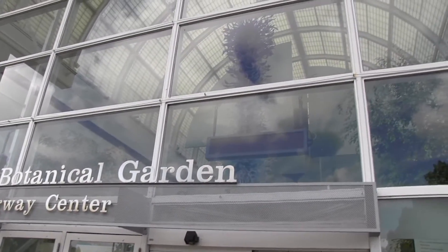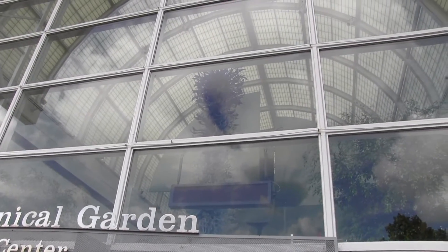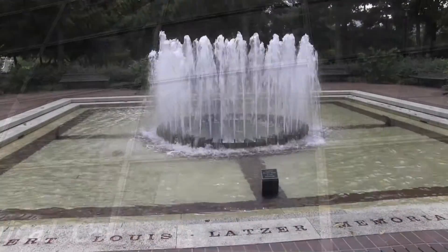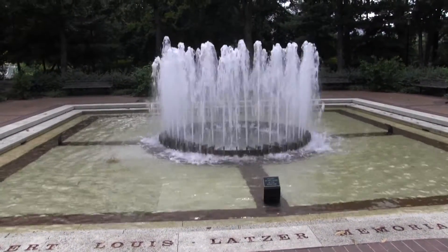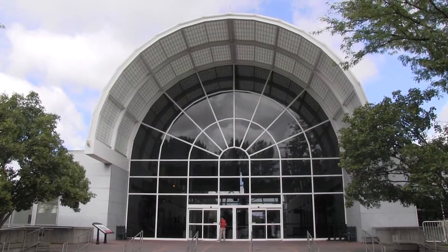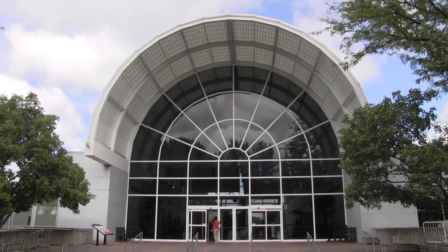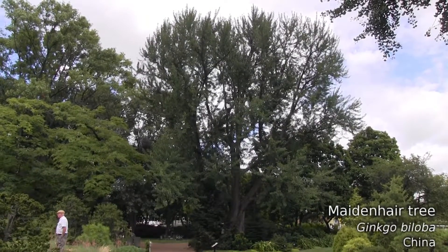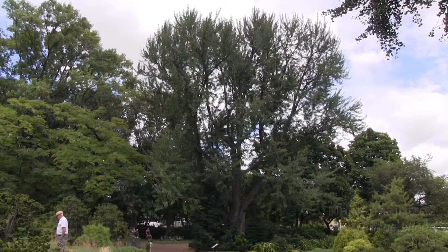I'm going to relax and take a little stroll over to the main part of the Missouri Botanical Garden to enjoy this beautiful space. Here's a massive, beautiful ginkgo tree.